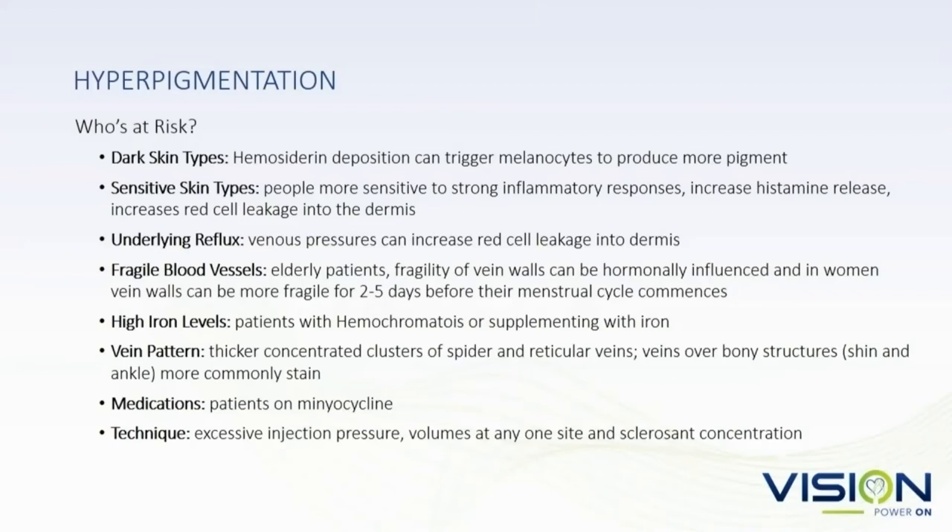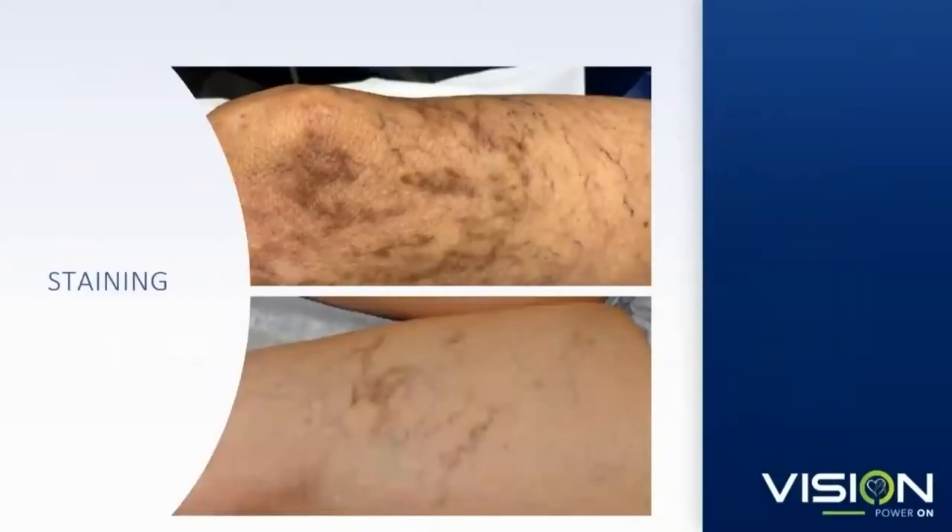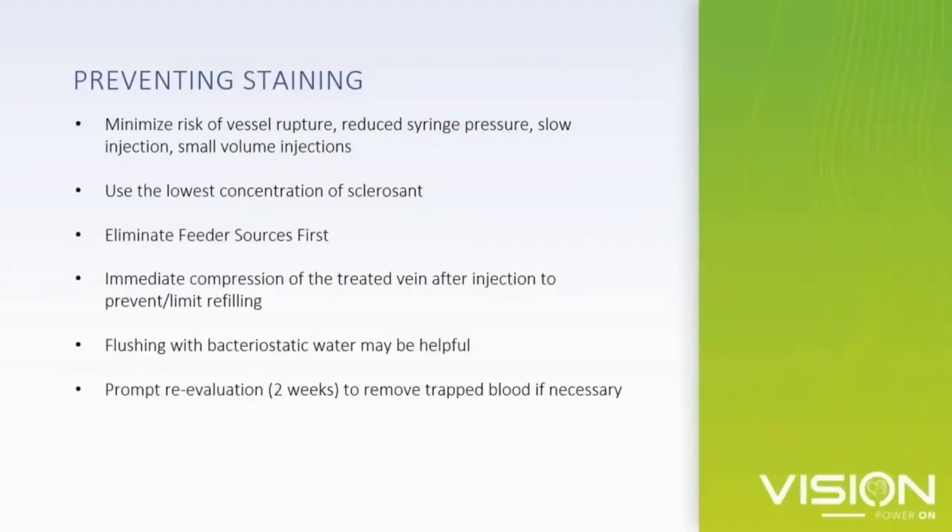Any patient where technique is not properly done is at risk for staining. The Eva Mendez's, Beyoncé's, and Michelle Obama's of the world — these patients tend to have a higher propensity to staining. How do we prevent staining? Go with low concentrations, low volumes, immediate compression, prolonged compression, and timely follow-up. Every patient should have follow-up within two to three weeks so that if there's any trapped blood, you can express that.